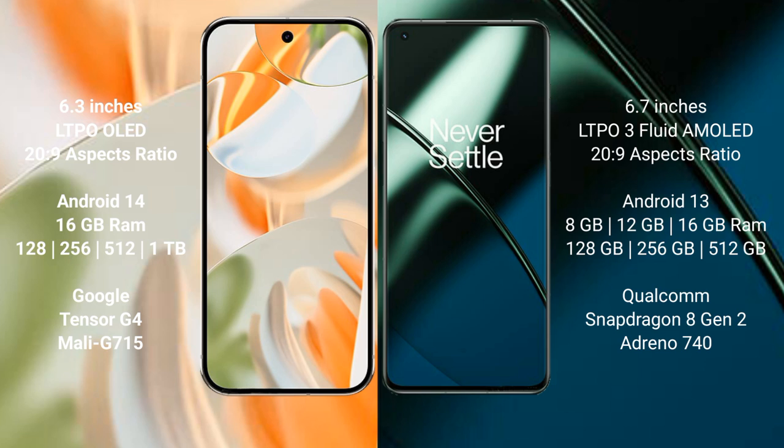Google Pixel 9 Pro comes with 16GB RAM and storage options of 128GB, 256GB, and 512GB, powered by the Google Tensor G4 processor. OnePlus 11 comes with 8GB, 12GB, or 16GB RAM and storage options of 128GB, 256GB, and 512GB internal storage.